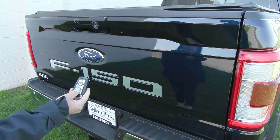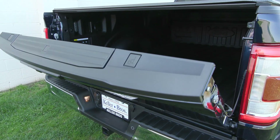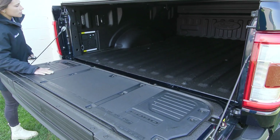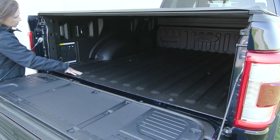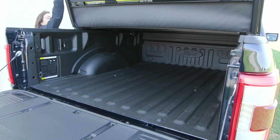This truck is equipped with a remote start system. You also have the power release tailgate, and this tailgate will go back up as well. You have the bed utility group, which gives you a lot of great options, including your LED lighting. You also have the spray-in bed liner, your 7.2 kilowatt onboard outlet, and your tonneau cover.